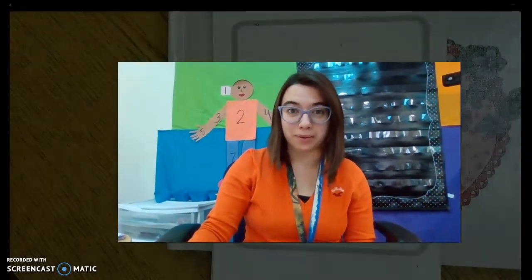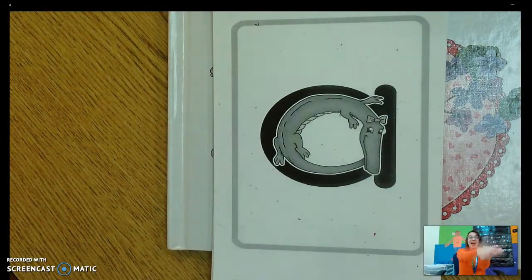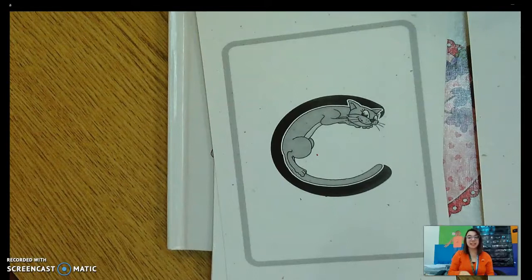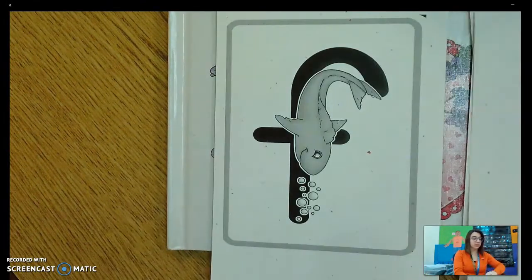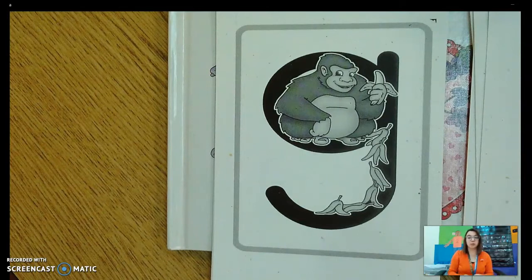Let's get started by reviewing the letter sounds we already learned. Allie Alligator — ah, ah, ah. Katina Cat — kuh, kuh, kuh. Dee Dee Deer — duh, duh, duh. Francie Fish — fuh. Gordo Gorilla — guh, guh, guh.